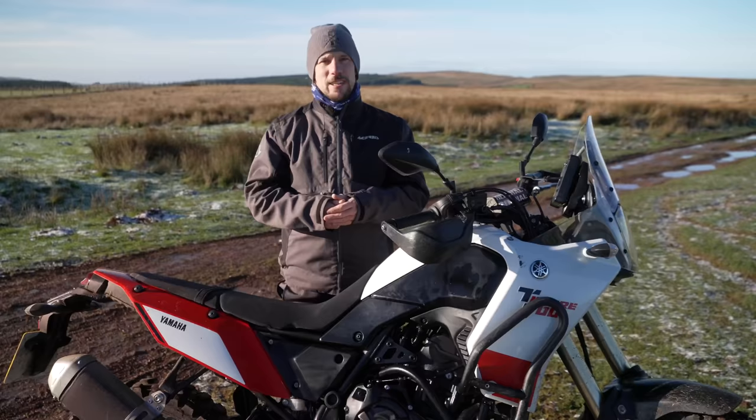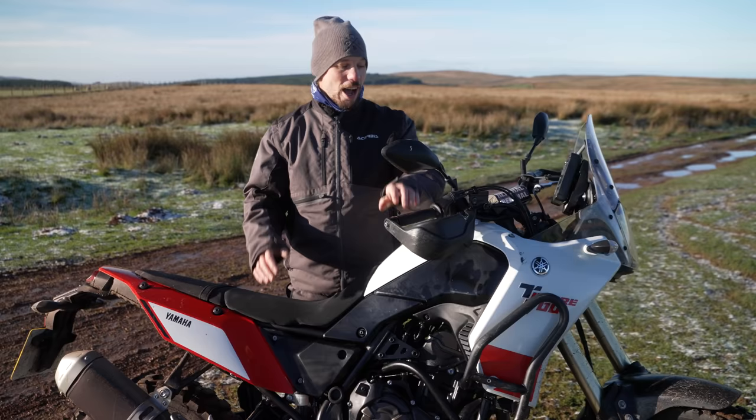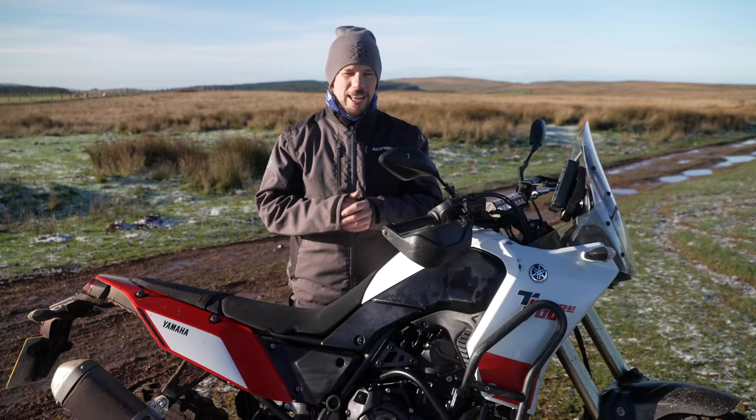To do that we obviously need a bike and as good as that Kawasaki was, it's not going to cut it when it comes to the dirt, so we've reached for the Yamaha Ténéré 700. I'm really excited because it's my first chance to spend a proper amount of time on this bike — it's something I've lusted after ever since those very first concept sketches of the Yamaha T7 came out.